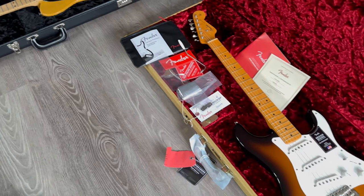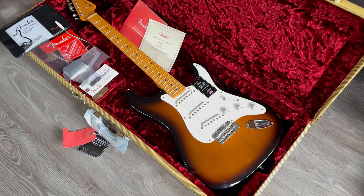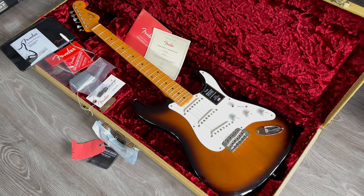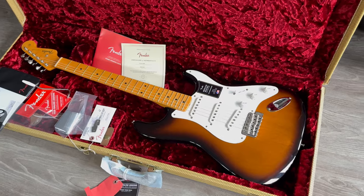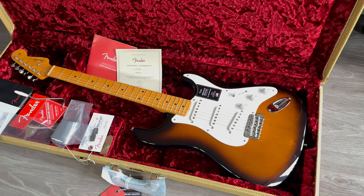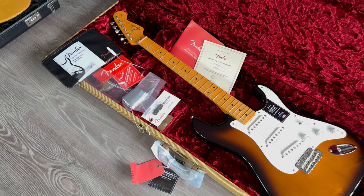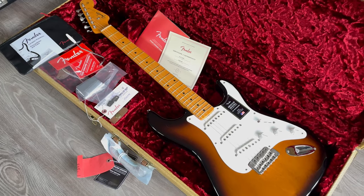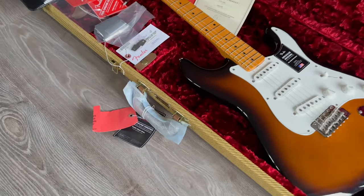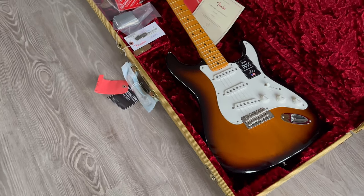Okay, this is a Fender American Original 50s Strat — a more modern version of the old vintage ratio. Single-ply guard, two-tone sunburst finish, maple fretboard. Unplayed — stickers and plastic still on there with papers. Original tweed case; you can even see the handle still sealed. Great one.